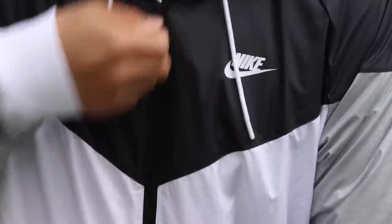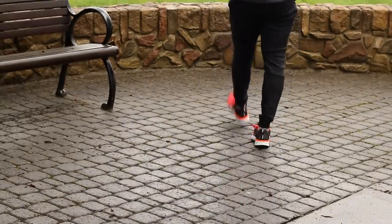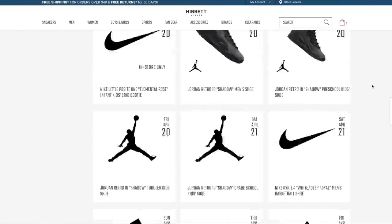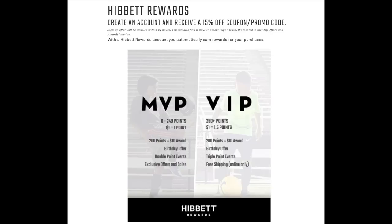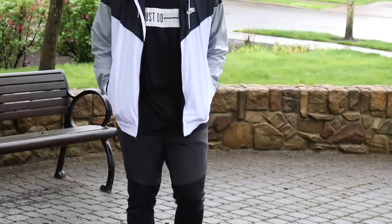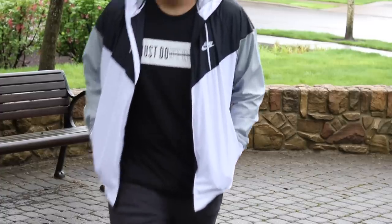If you guys want to go shopping, I highly recommend checking the link in the description to Hibbit's website to see what they have available. They have a lot of apparel, as you can see here. They also have the latest and greatest sneaker releases on their release calendar that they keep up to date every week. Hibbit Sports also offers a rewards program for your purchases, which is really great because it gives you a kickback of some of the money you're probably already spending anyway, so you might as well save a little bit.